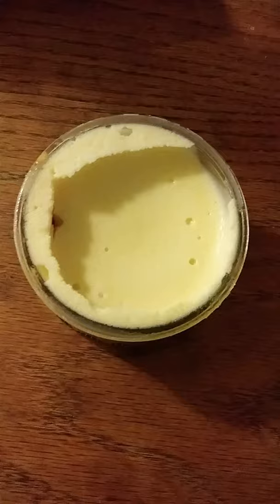But you know, this should be sealed and actually it's not really correctly sealed. So that's what it looks like.